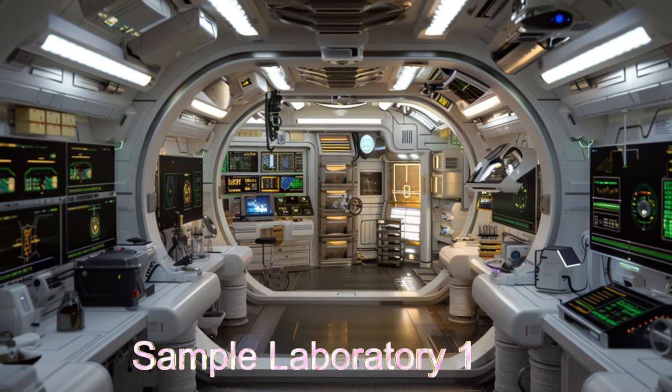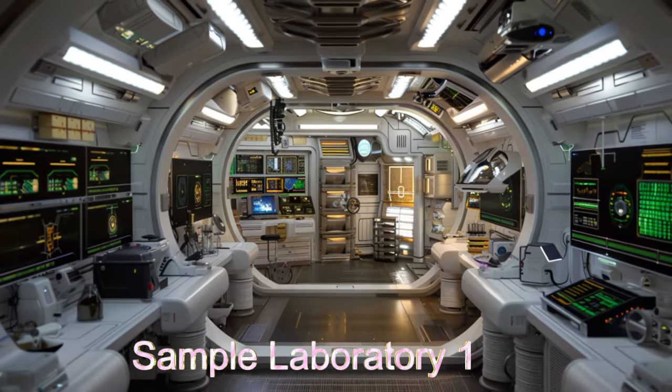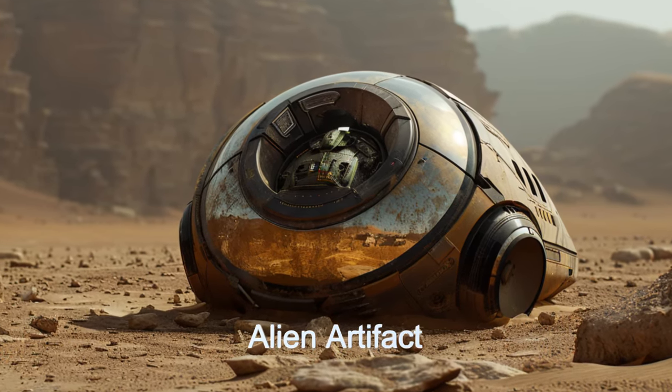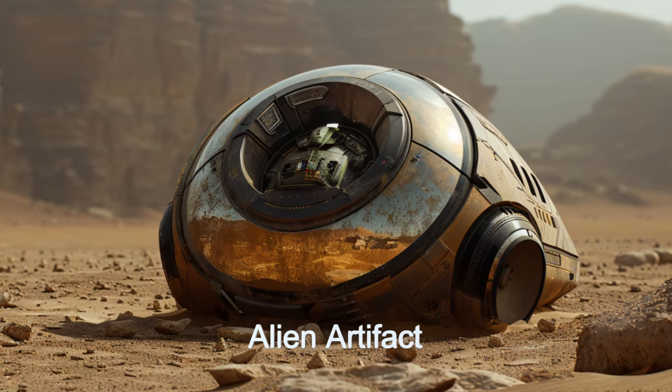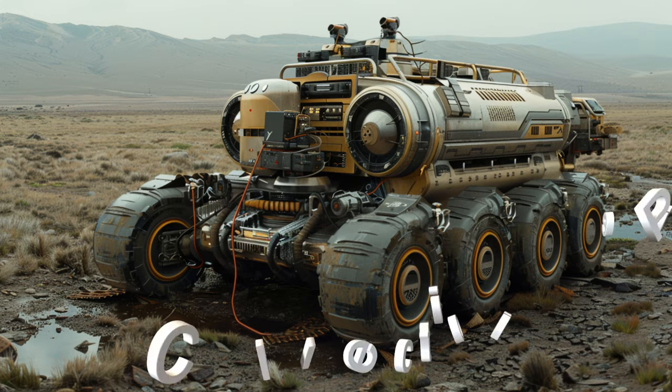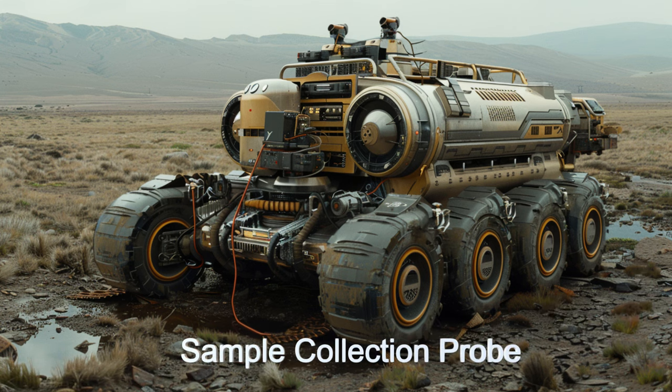An interesting tidbit about the Orbital Pathfinder is its discovery of an ancient alien artifact on the moon KELT-5, offering invaluable insights into a long-extinct alien civilization. This discovery highlights the ship's crucial role in the exploration of the alien universe.